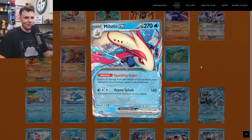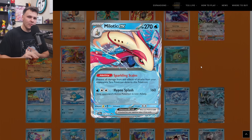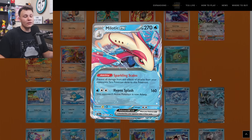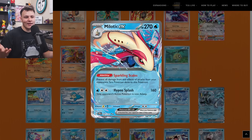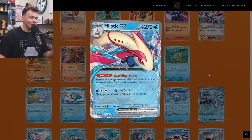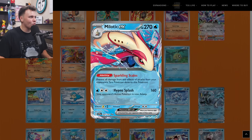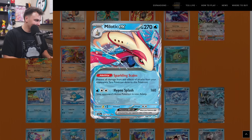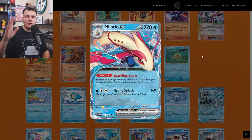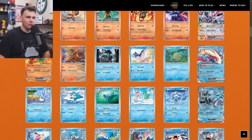Milotic EX has 270 HP and the Sparkling Scales ability — prevents all damage from and effects of attacks from your opponent's Tera Pokemon done to this Pokemon. We currently see that in the format with stuff like Mimikyu and Iron Hands, which are very good wall or stall cards. Milotic is no different — I think it'll definitely find its home in some kind of wall or stall deck in the future. Its attack is decent as well: for a Water and Double Colorless it does 160 damage and your opponent's active is now Asleep. Sparkling Scales also prevents effects, not just damage — something that Mimikyu doesn't do. Iron Hands only prevents damage, not effects. Tera Pokemon might be the best there is a couple sets from now, so being able to beat them with Milotic would be pretty cool.